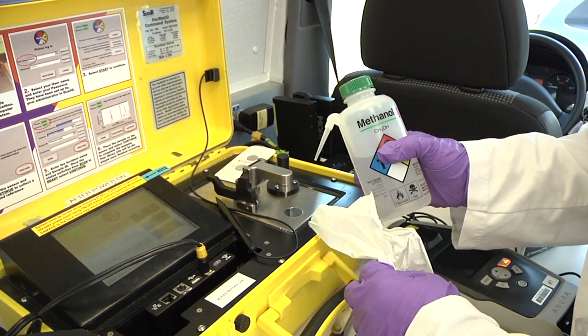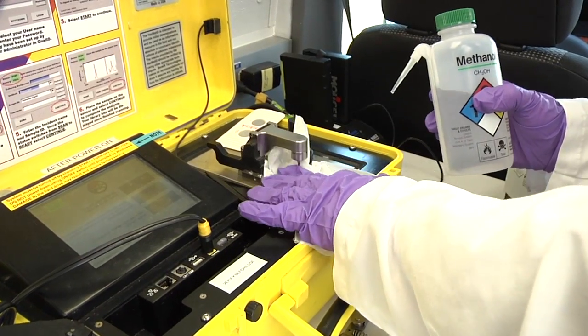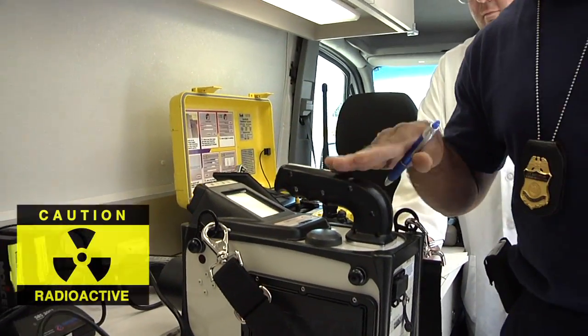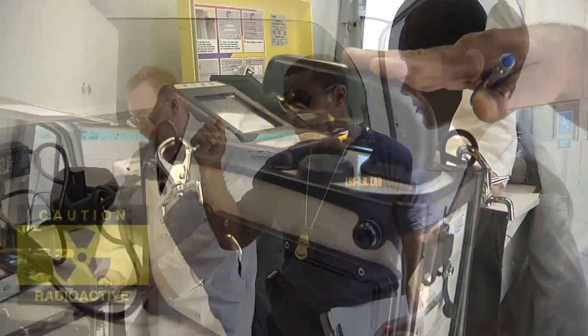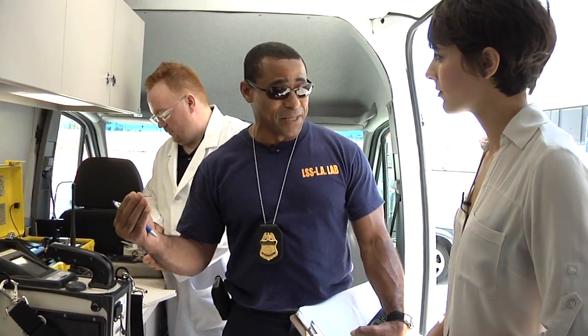This is the Hazmat ID. It detects powders and liquids and provides a very general signal of what it could be. This is our radiological detector — the most sensitive one. This one will tell you exactly what radioisotope it is.